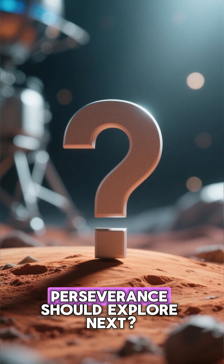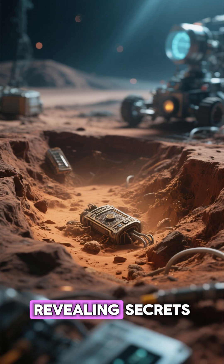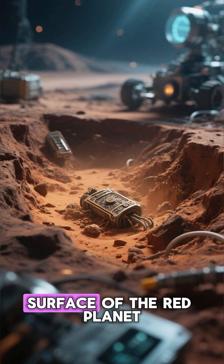What do you think Perseverance should explore next? Join us as we follow its journey across Martian landscapes, revealing secrets buried for eons beneath the surface of the Red Planet.